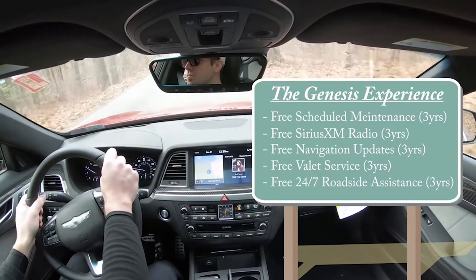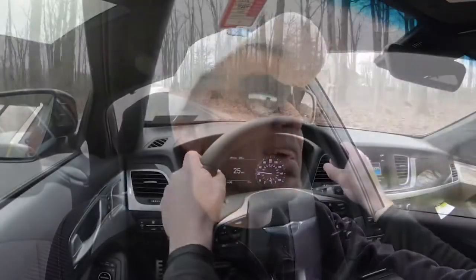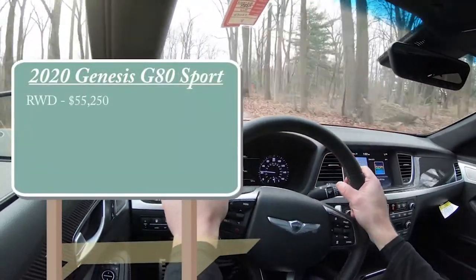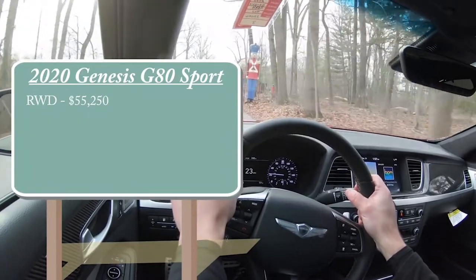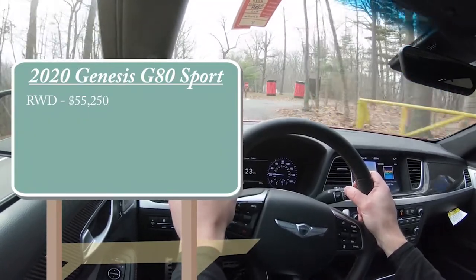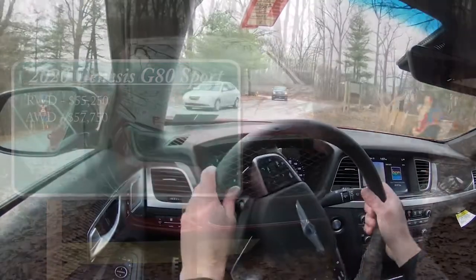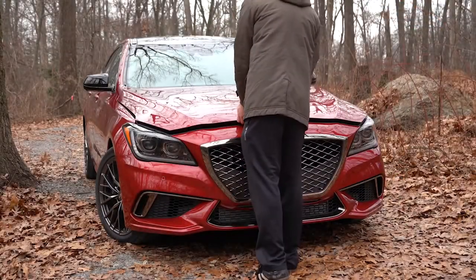Free 24/7 roadside assistance is also included for three years. Now let's move to pricing: MSRP starts at $55,250 for the rear-wheel drive setup, and optional all-wheel drive starts at $57,750. Regardless of which setup you choose, the powertrain is the same.